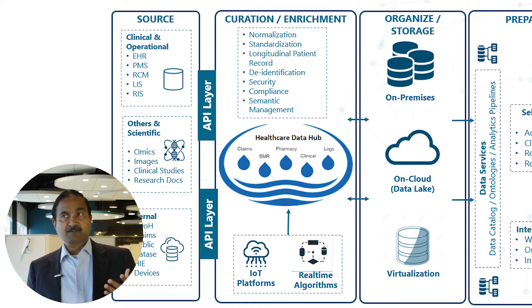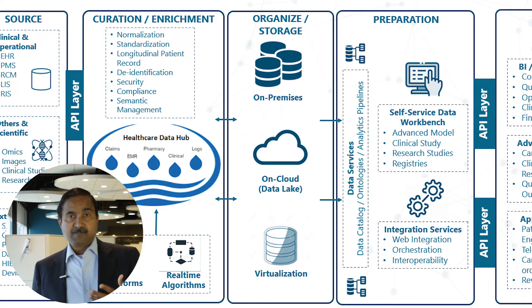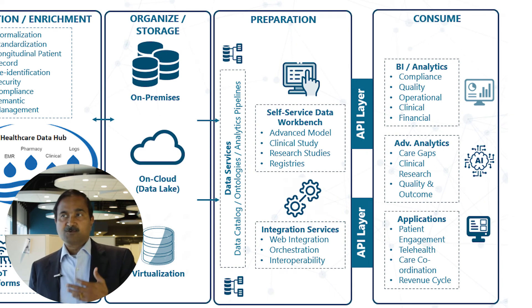The second piece is how data curation itself happens — there is demand to curate, sanitize, and structure that data so it can be consumed. The third layer is how providers store it, whether on-prem or cloud, where data virtualization plays a big part. The fourth layer is how data is prepared and served, with providers looking for self-service capabilities or packaging data as a product so it can be consumed better.